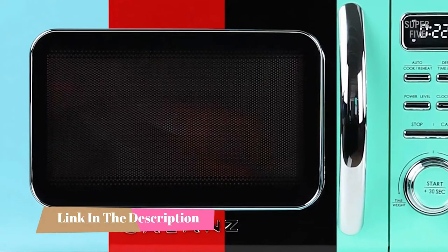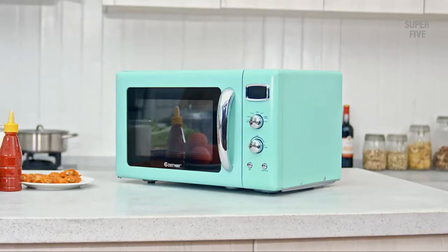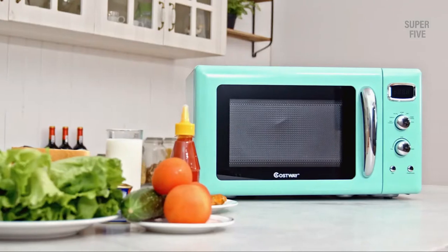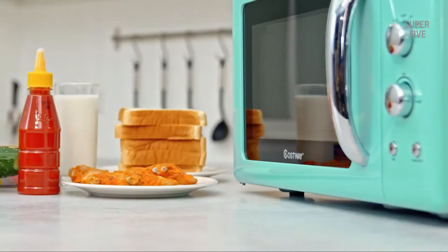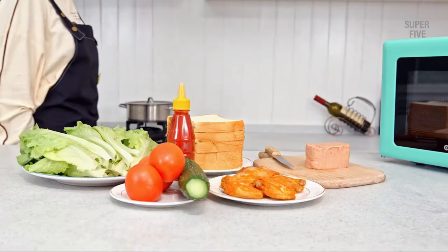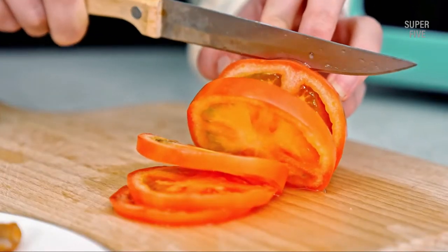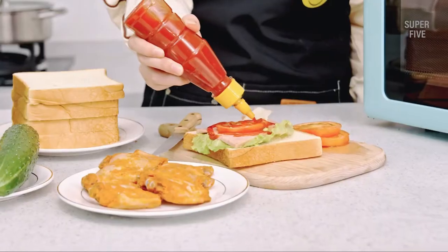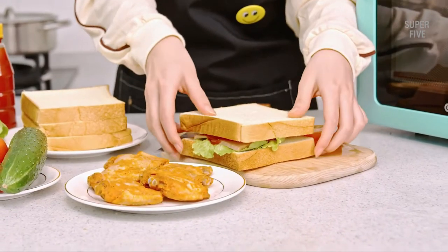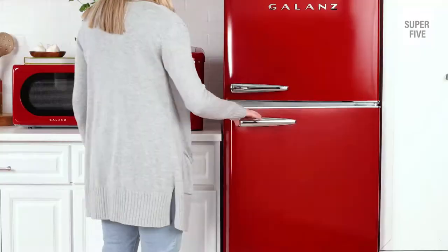Let's get started. We all have one lurking in our basements or attics — that ancient microwave oven your parents or grandparents used. But did you know that there are actually some really great retro microwaves on the market these days? In this video we'll explore some of the best retro microwaves and help you decide if a retro microwave is right for you, whether you're looking for nostalgia or just an affordable option.